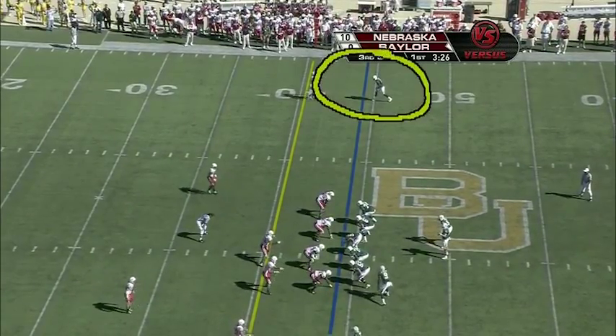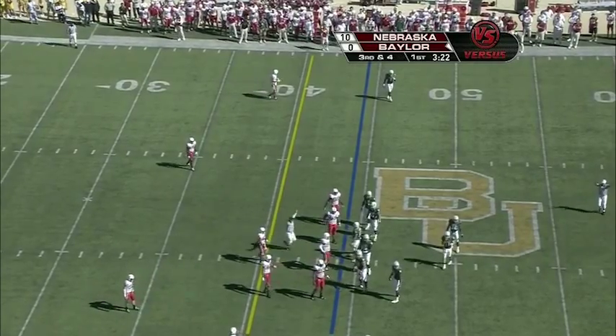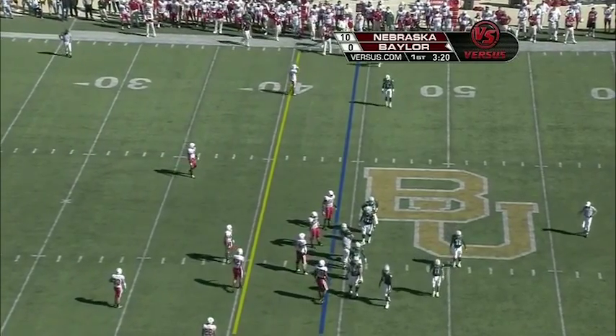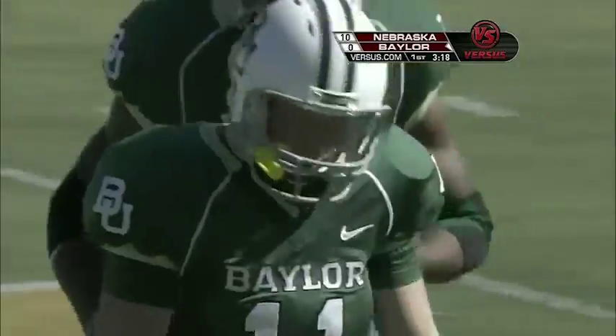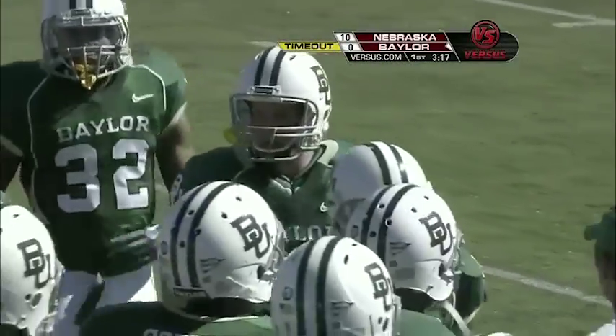This is where you really get nice one-on-one matchups out there with the safety not really close enough to help out. Art Briles had to call a timeout because Florence did not look up and see the play clock was down to one. So Baylor will be charged with a timeout.